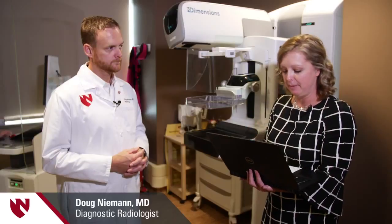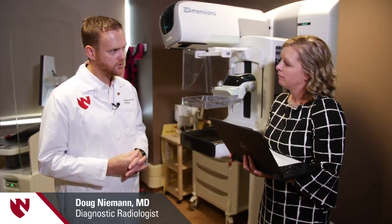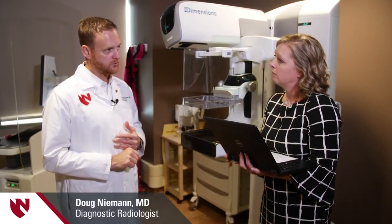I do want to remind viewers — I'm Heidi Woodard, joined here today by Dr. Doug Niemann. We are taking questions live, so please feel free to comment. At what age should a person have their first mammogram? We follow the advice of the American College of Radiology, also echoed by the American Medical Association. Age 40 is when we recommend women start getting their yearly screening mammograms, because the incidence of breast cancer dramatically goes up starting at age 40.